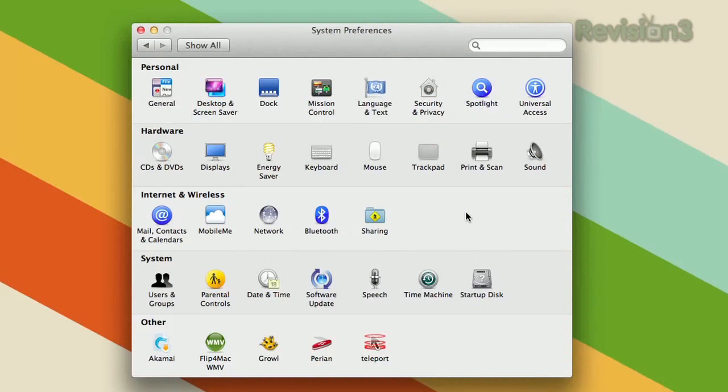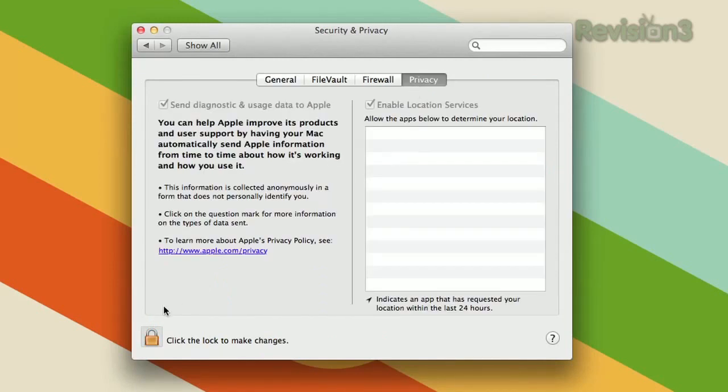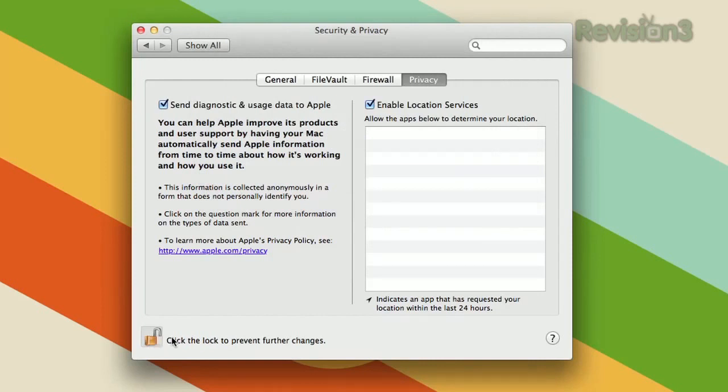Lion added a lot of security and privacy features, found unsurprisingly in your Security and Privacy settings in System Preferences. One really neat one is that you can decide which applications can see your location. You have to authenticate in order to edit those settings, but once you're in, you can choose whether you want any applications to be able to do it at all. If you don't, just uncheck that box. If you have approved one that you want to remove, just delete it from the list.